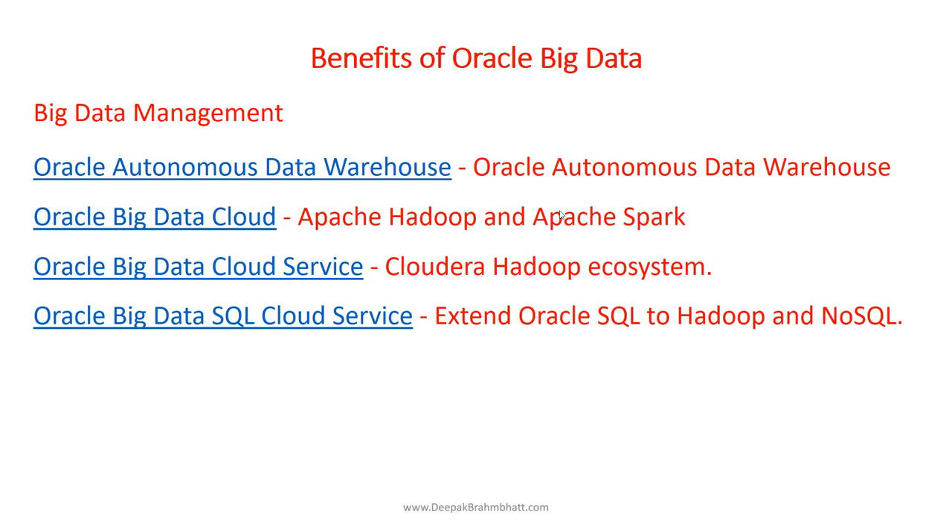Oracle Big Data SQL Cloud Service lets you extend Oracle SQL to Hadoop and NoSQL. We'll see examples of how we are transforming data using Hadoop and NoSQL. We are using two platforms — Hadoop NoSQL and Oracle NoSQL — and how we use them in tandem to transform data. You can parse and intelligently filter data where it resides, working with Big Data Cloud service. Here you will see how we are storing user profiles and user behavior on these two NoSQL databases.